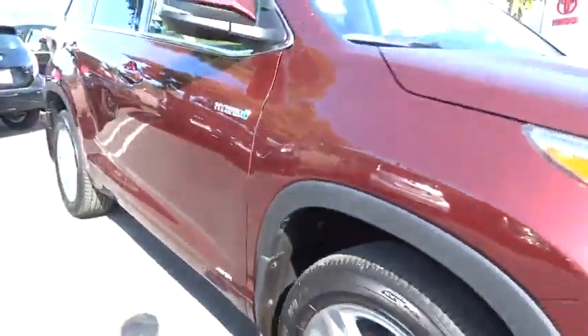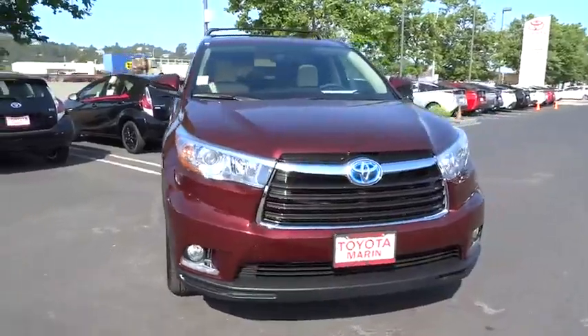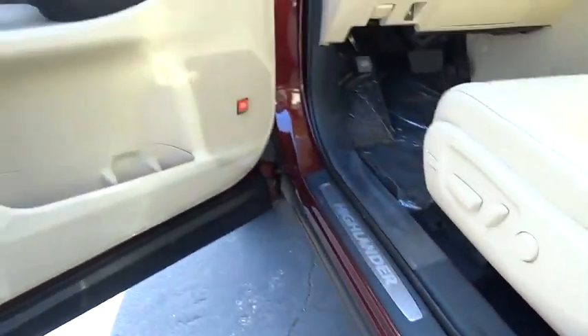Offering a spacious interior, smooth ride, and refined hybrid powertrain, the Highlander is an excellent family vehicle that combines exceptional fuel economy and a spacious, well-appointed interior. Searching for a dependable vehicle that looks great, too? You found it, so stop in today.